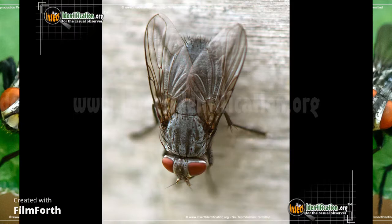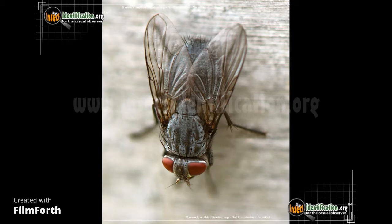Flesh fly adults are bluish gray, silver gray, or sometimes black in color. They usually have three black bands in the area directly behind the head. They have red eyes and clear wings. Their thorax or shoulder area has alternating black and gray stripes that look metallic. The black abdomen ends in a brownish red tip and spiky hairs.